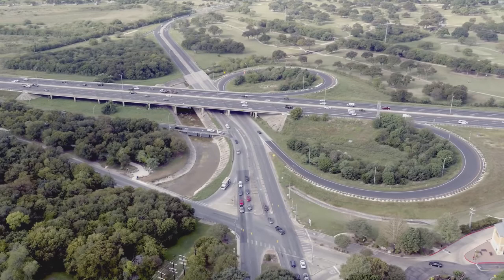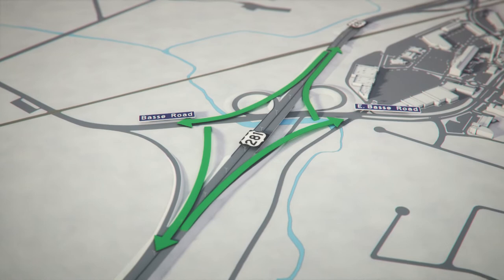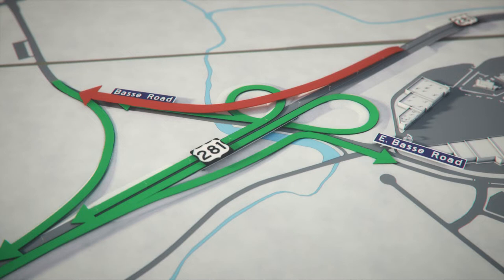A standard interchange moves drivers four different ways: northbound traffic getting off and on the highway, and southbound traffic getting off and on. Though it has four ramps, Bassey Road only moves drivers two directions — southbound traffic getting on the freeway and northbound traffic getting off. Which means it can't get southbound drivers off the highway or northbound drivers on, forcing many drivers to take side roads through the quarry as part of their commute.